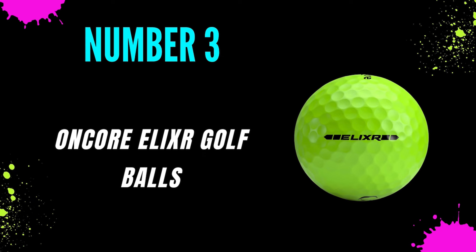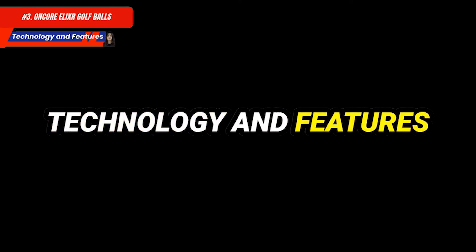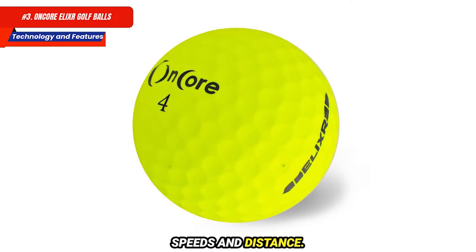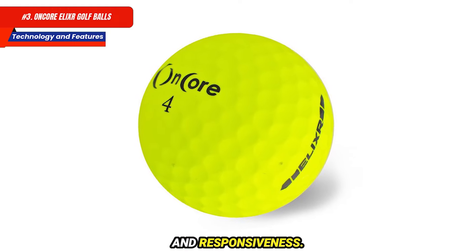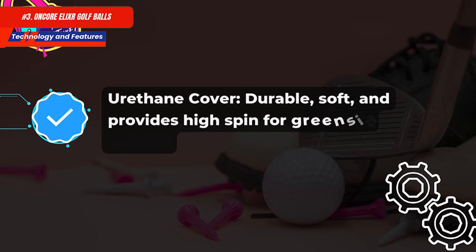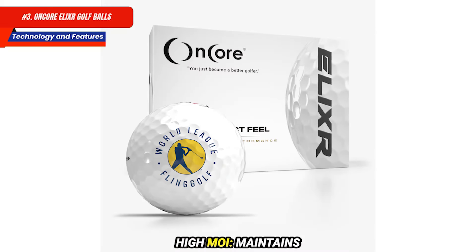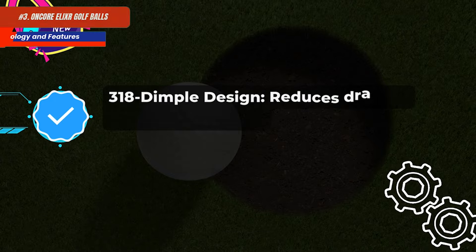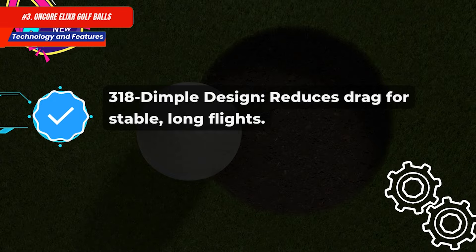Number 3: OnCore ELIXR Golf Balls. Technology and features: a Tri-Cast Core provides a three-piece design for higher speeds and distance. A soft core enhances feel and responsiveness. The urethane cover is durable, soft, and provides high spin for greenside control. High MOI maintains accuracy on off-center hits. The 318 dimple design reduces drag for stable, long flights.